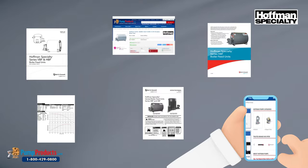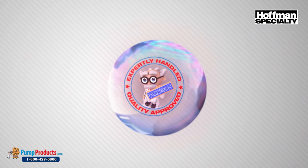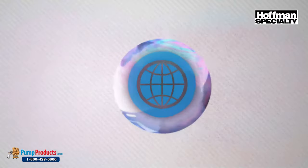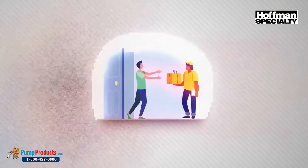Pump Products is a leading Hoffman online pump dealer servicing customers nationwide. Our online store and huge inventory levels allow you to buy Hoffman pumps direct from us and have them delivered to your doorstep.